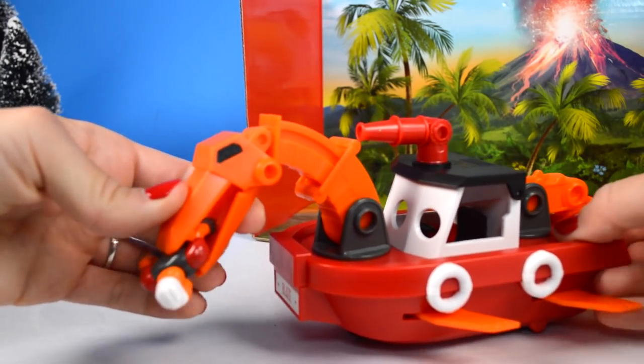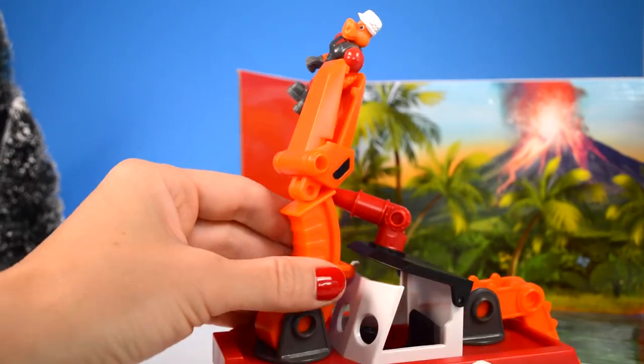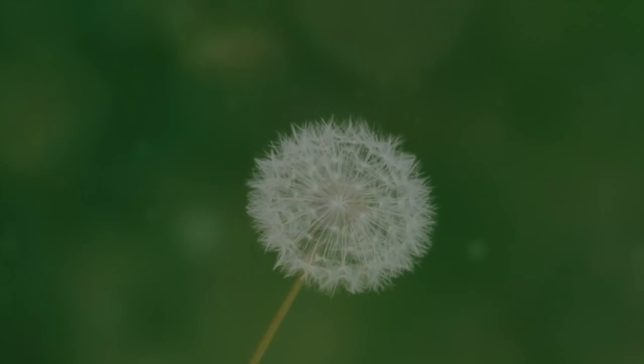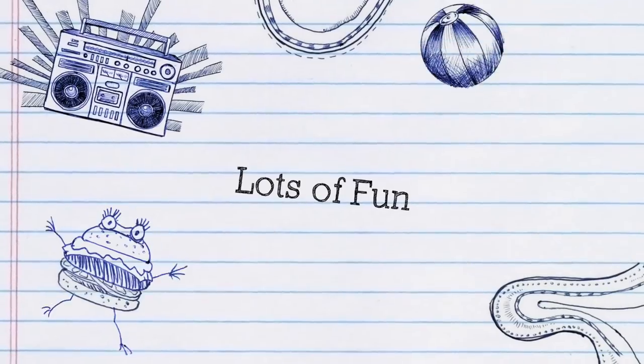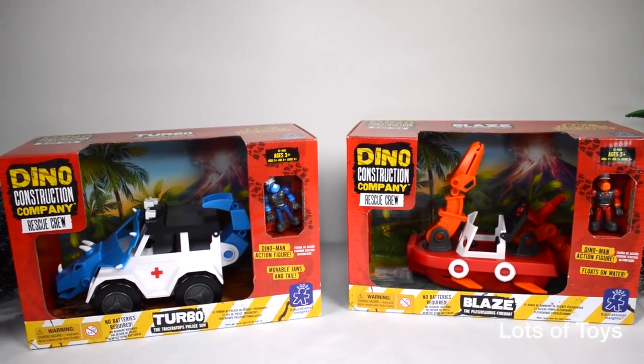Hey guys, it's Miriam with Lots of Toys. Are you part of our channel? If not, click the subscribe button to become part of our channel and see fun videos posted daily. It's the Dyno Construction Company and Rescue Crew we're going to take a look at today.